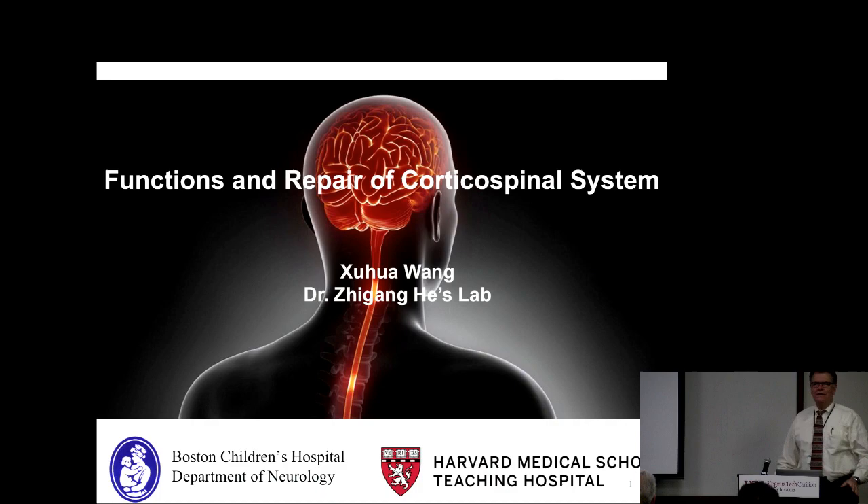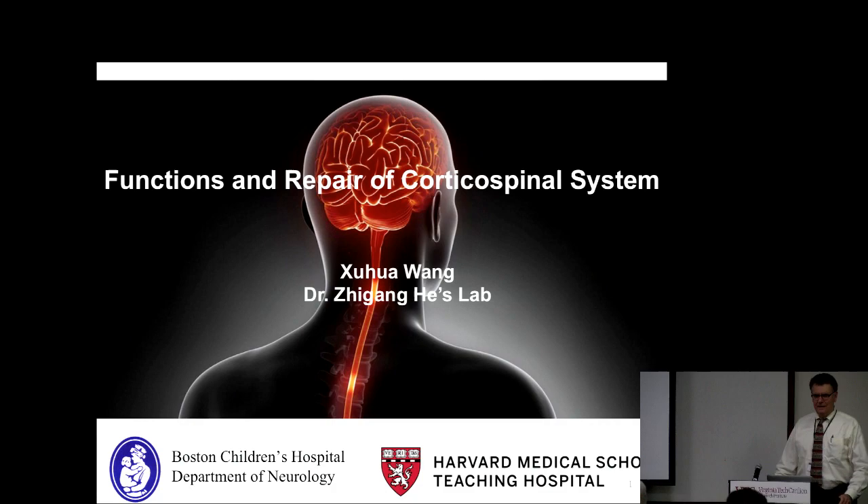Okay, I think we'll get started. The clock is a little fast, so it's not really 5 a.m. — just a minute off. So thanks for coming out. It's my pleasure to introduce today's speaker, Dr. Shuo Wang.